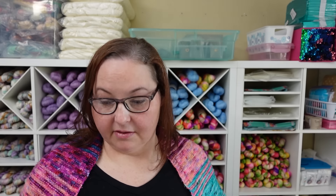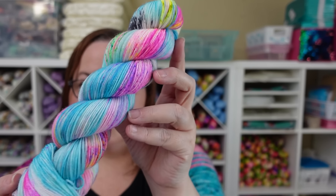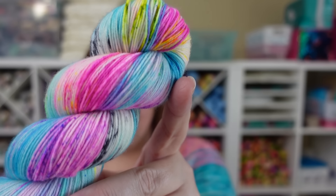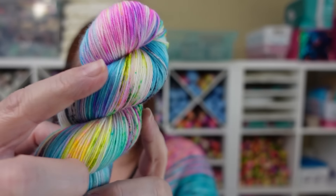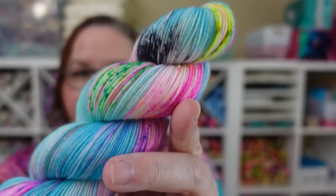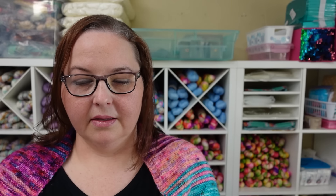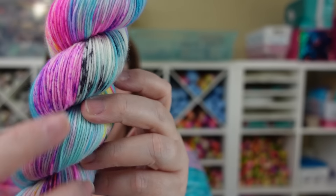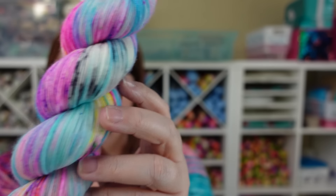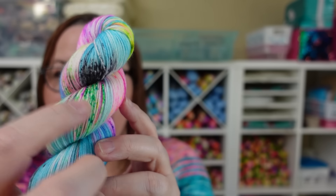Before I move on, I wanted to show you what the extra large drawstring in Butterfly Garden is going to look like. It has this really beautiful coordinating fabric on the bottom as well as the top. It doesn't have the drawstrings in yet, but I had to show you because I'm always talking about the extra large drawstring bags and how amazing they are for larger projects.